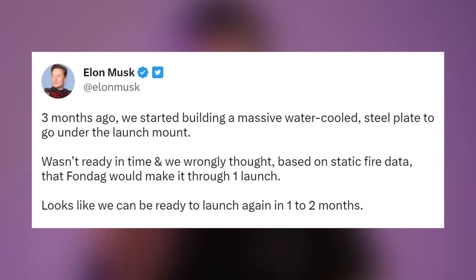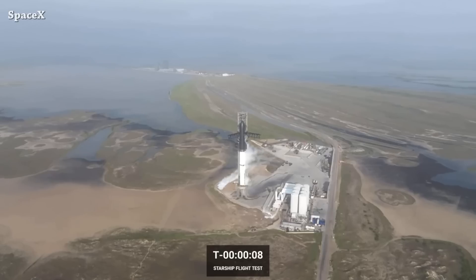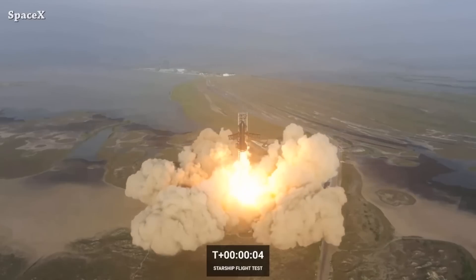It looks like they can be ready to launch again in one to two months, though possibly three to four months. They really need to find a permanent solution, because if you count the time it takes for the full stack to start moving up after firing all 33 engines at the moment of liftoff, it's about eight seconds.